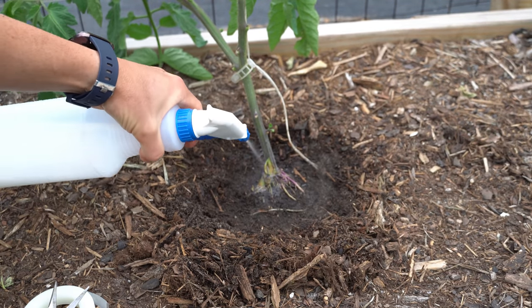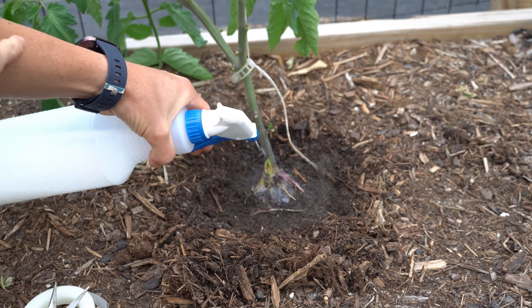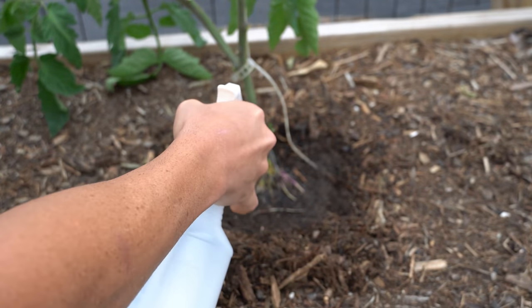This should quickly and effectively kill anything that is living inside, boring a hole inside of this poor, formerly healthy tomato plant.